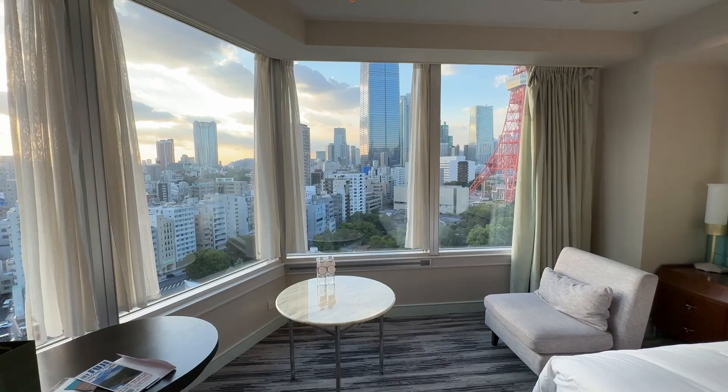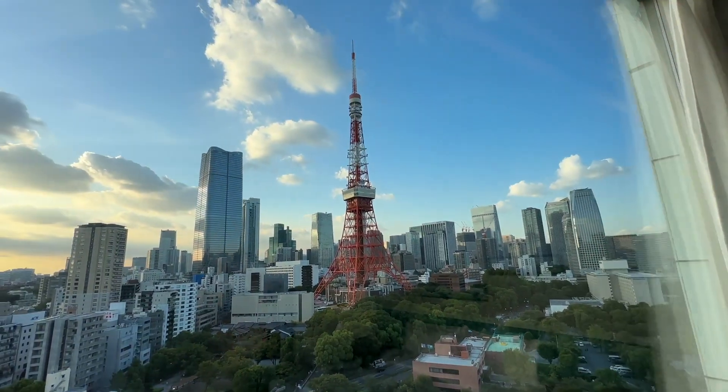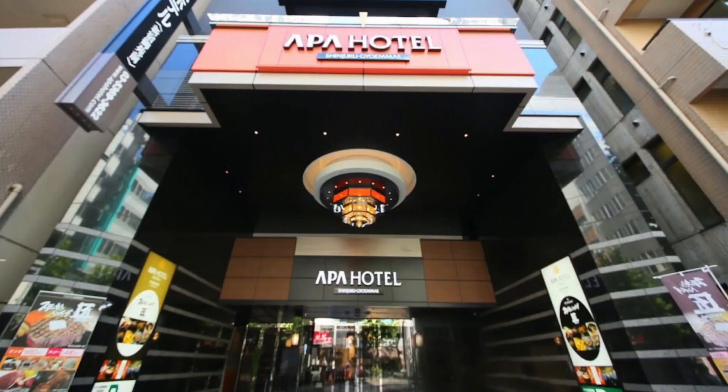So we decided to stay in two separate hotels — the Prince Park Tower Tokyo Hotel, which was a five-star hotel (watch my review video on that). Then we stayed for four nights in the APA Hotel Shinjuku, six nights in total, in September 2023. For this video, I'm focusing on the four core days we had to visit sites.